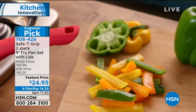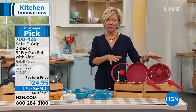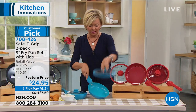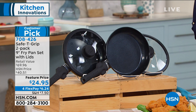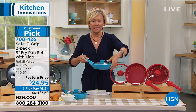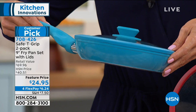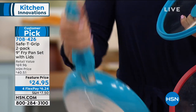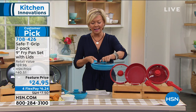Throw them in the dishwasher, no problem at all. They come with a two-year warranty and we've got fabulous colors — red, turquoise or teal, and black. These are $12 a piece today — their customer pick price was more than twice that. This is a $40 set normally — retail price is $70, so these should be about $35 a piece. Not here, not today, not for you. I love the stay cool silicone safety grip handles, same thing with the lid and a nice tight seal.